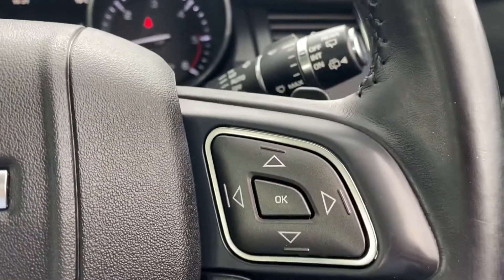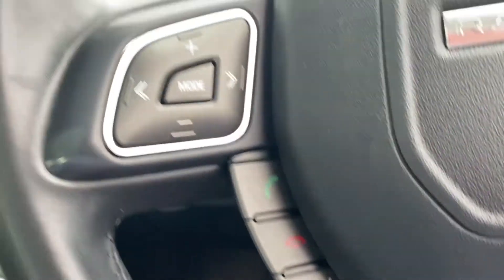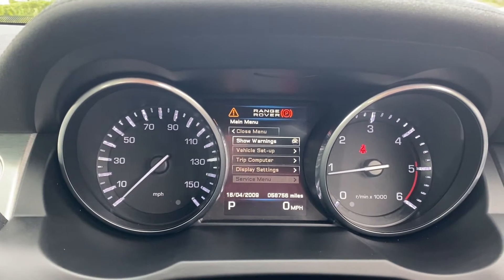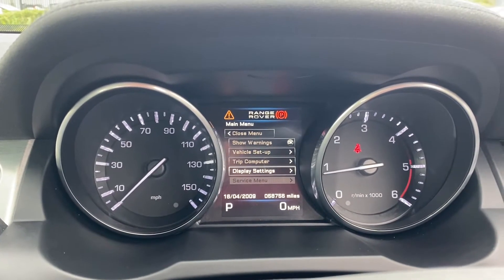You have your controls here on the right with the cruise control just below, and then phone controls and some of your audio controls there. Flappy paddles behind as well. Using the controls over on the right, you can start flicking through this menu system in the middle, which is very nice — you can get a lot of information without having to take your eyes off the road.